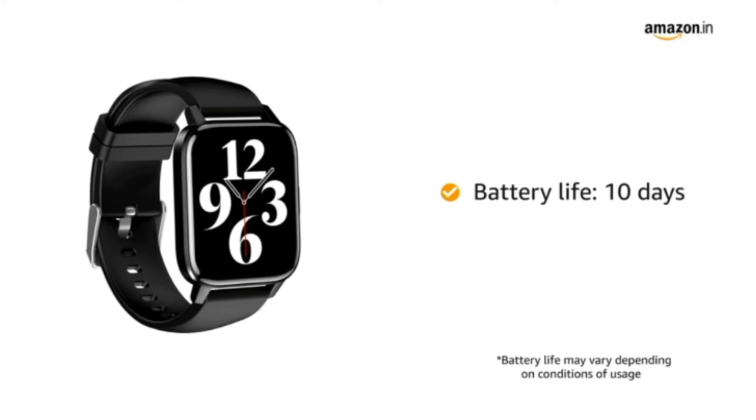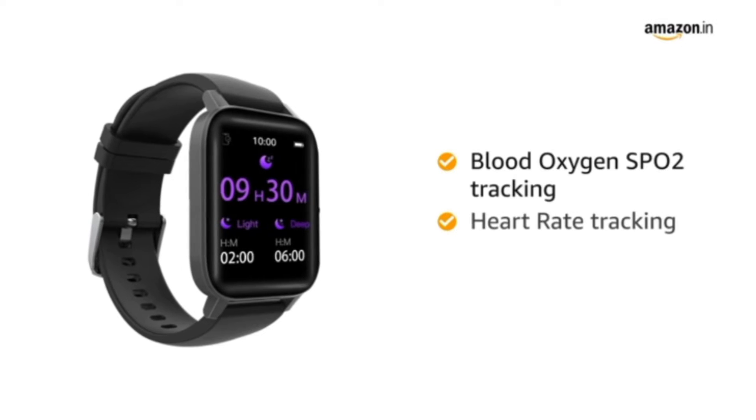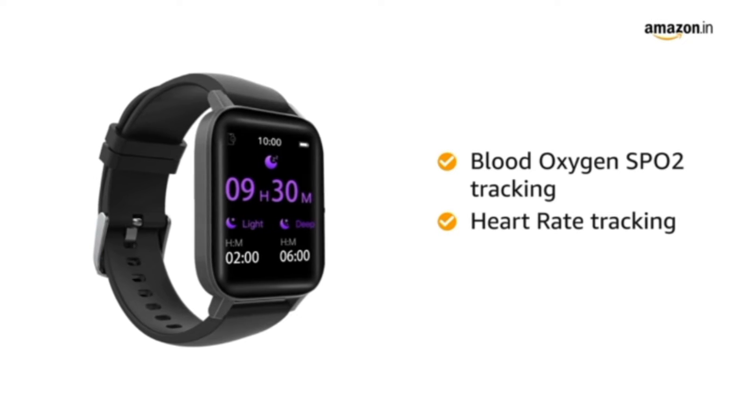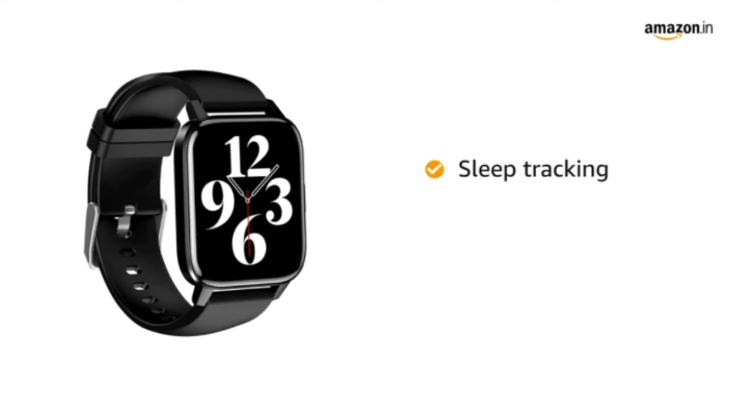The watch has a battery life of 10 days. With real-time blood oxygen SpO2 and heart rate tracking, keep a track of your health with daily progress reports. Keep track of your sleep with sleep tracking.